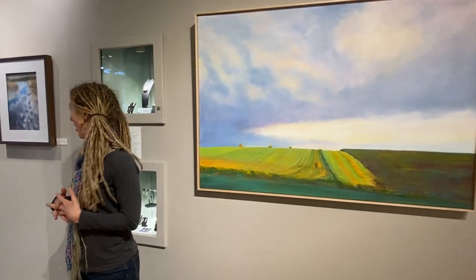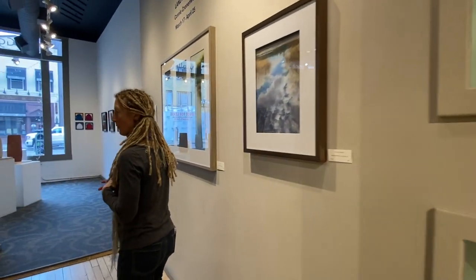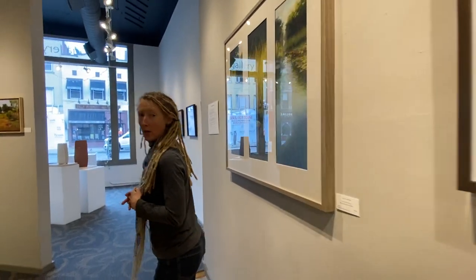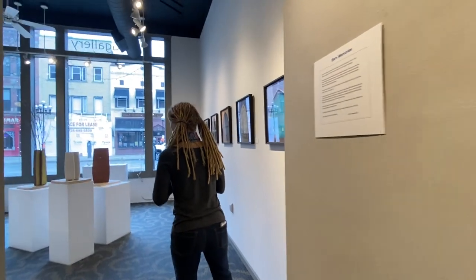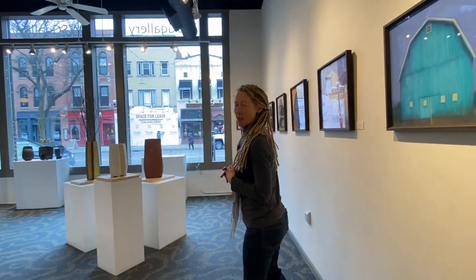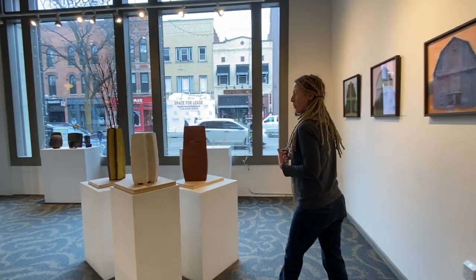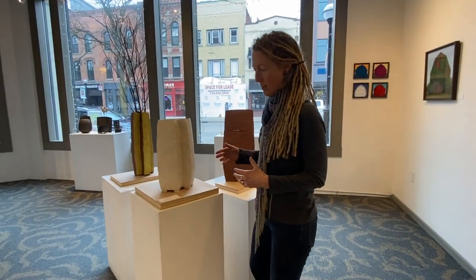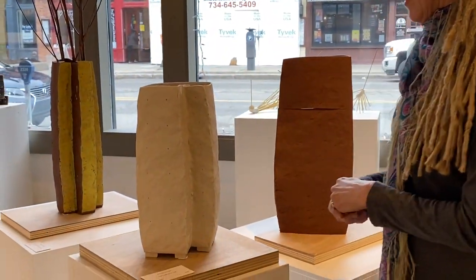Then we're going to take you up front to the very front of the gallery and show you the last few pieces that are sculptures by Francesc Burgos. He has a background in architecture — he was an architect before he was a clay artist — and so it's really interesting to see how that architecture background informs his construction and the shapes that he makes.